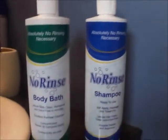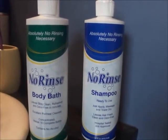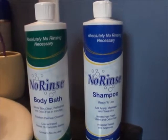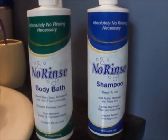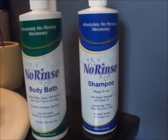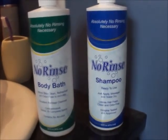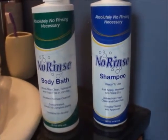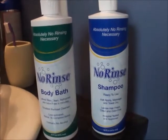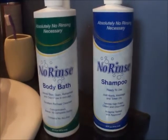Another bath item that I found really useful were these no-rinse body bath and shampoo. I purchased these on Amazon. It's a great traveling item, or if it's too cold for your body to get in the shower. I was a little skeptical at first because I didn't really think it would clean my body.